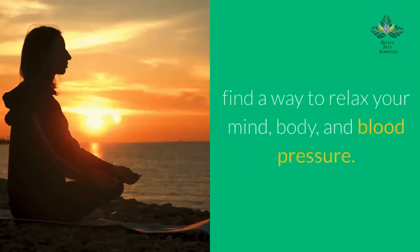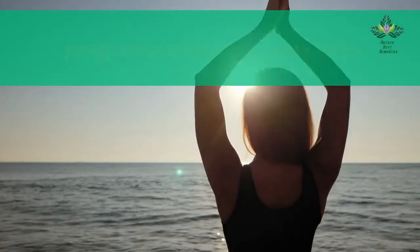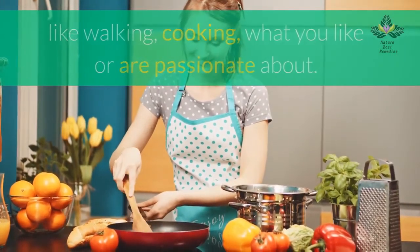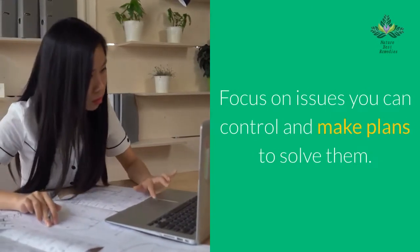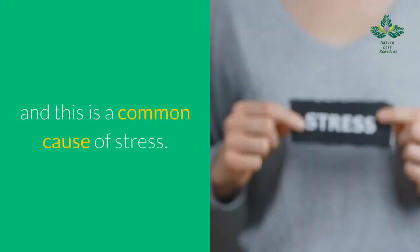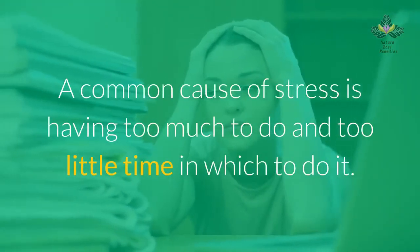Take time each day to sit quietly and breathe deeply. Relaxation methods to reduce stress include deep breathing, progressive muscle relaxation, mental imagery relaxation, relaxing to music, practicing yoga, and meditation. Spend time on enjoyable activities or hobbies like walking or cooking. Change your expectations — plan your day, focus on your priorities, and learn to say no. Focus on issues you can control and make plans to solve them. Talk to someone — just talking about how you feel can be helpful. Learning to manage your time is also important, as having too much to do and too little time is a common cause of stress.